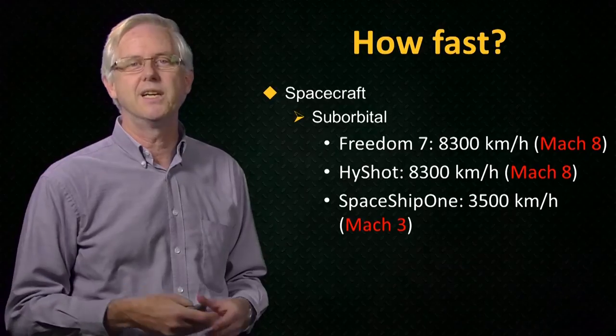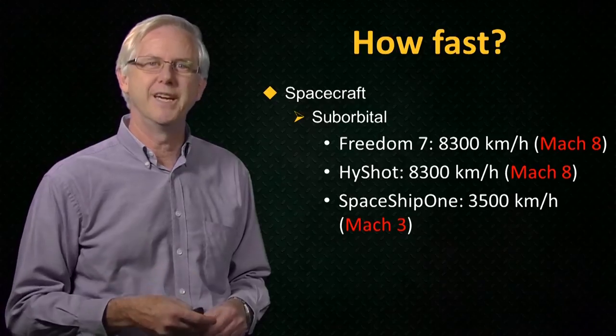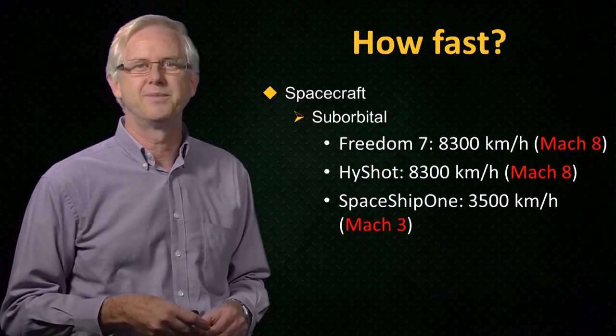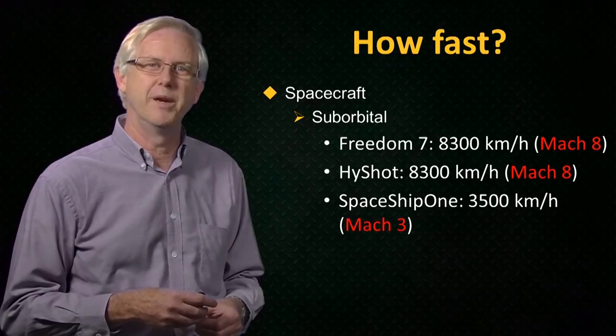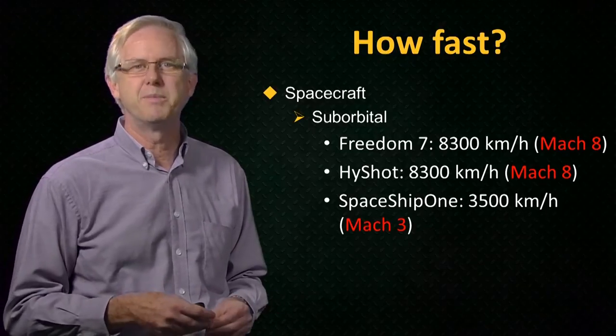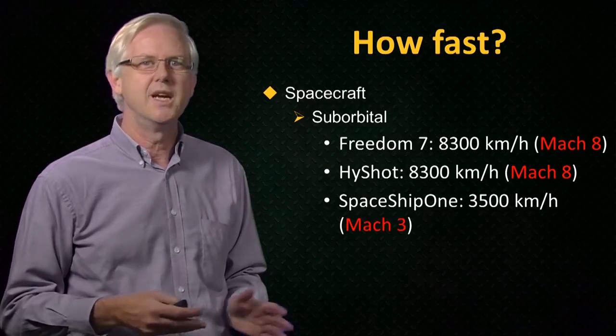The successor, SpaceShipTwo, is undergoing testing to become the first commercial vehicle for space tourism. It's designed to reach a maximum altitude of 110 kilometres and a maximum speed of around 4,000 kilometres per hour.